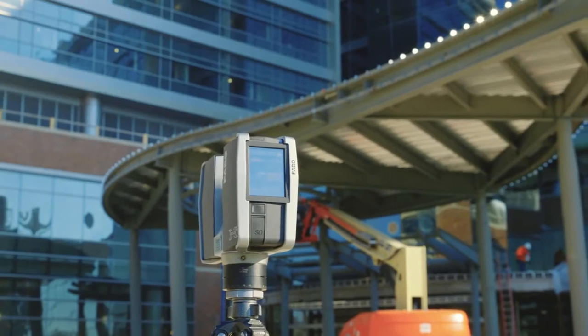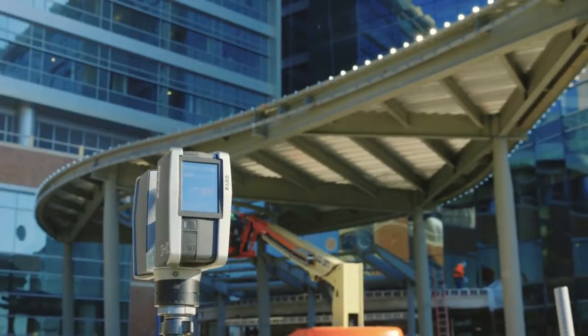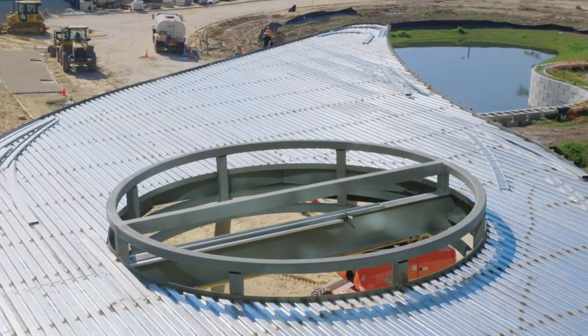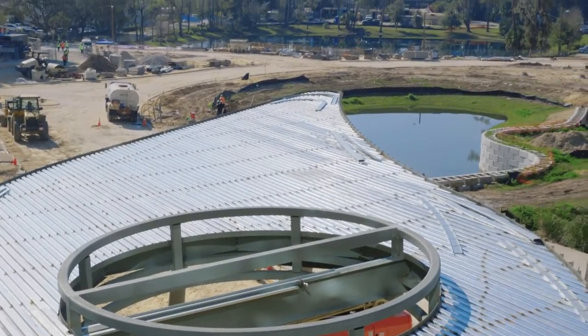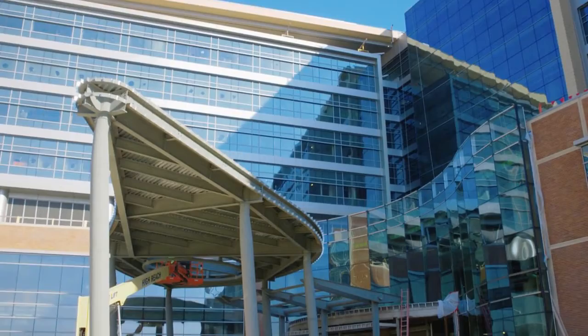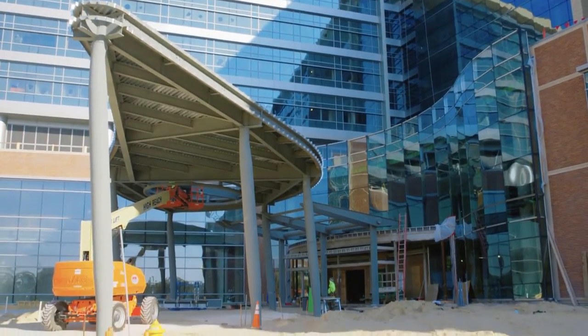Quite honestly, this machine paid for itself within a year for us, because when you consider we do a lot of high-profile, iconic architectural work — looking at this canopy, this is kind of our bread and butter. We don't do a lot of cookie-cutter square boxes, which any company can do. We pride ourselves on taking on the more challenging work.